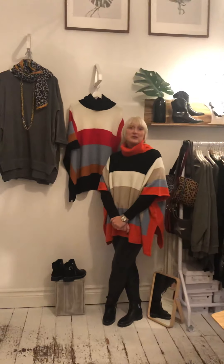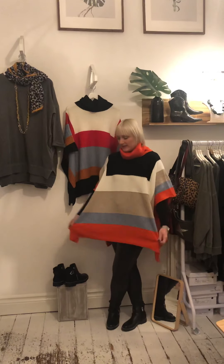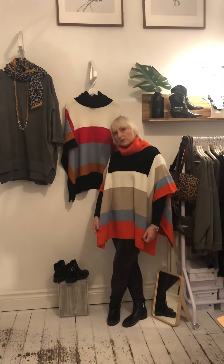Evening ladies, and happy Tuesday! It's been a very cold weekend and we're heading towards colder and cosier evenings, so hence you will see me in this very cosy top tunic.